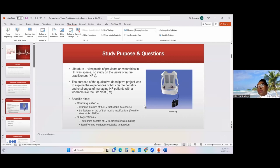That triggered my interest. The purpose of my qualitative study is to explore the experiences of nurse practitioners on the benefits and challenges of managing their patients with a wearable device like the LifeVest. The specific aims were to answer a central question and sub-questions. The central question sought to examine the qualities that the LifeVest brings to patient care which we as clinicians should endorse, and whether there are features that may require modifications to push patient acceptance.